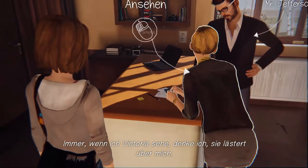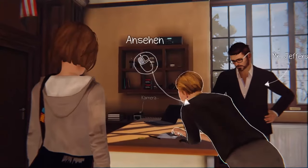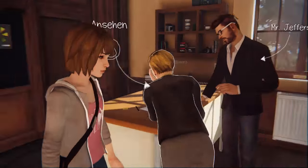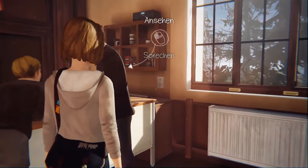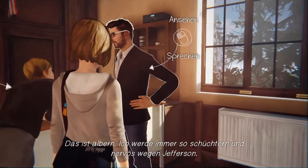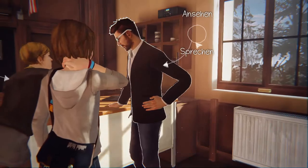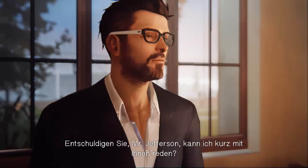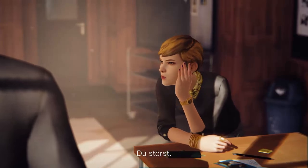Every time the player moves near Victoria, it feels like she's talking smack. The player notices Mr. Jefferson nearby. Someone jokes: 'Probably because you have a crush on him.' The player approaches Mr. Jefferson and asks to speak with him for a moment.